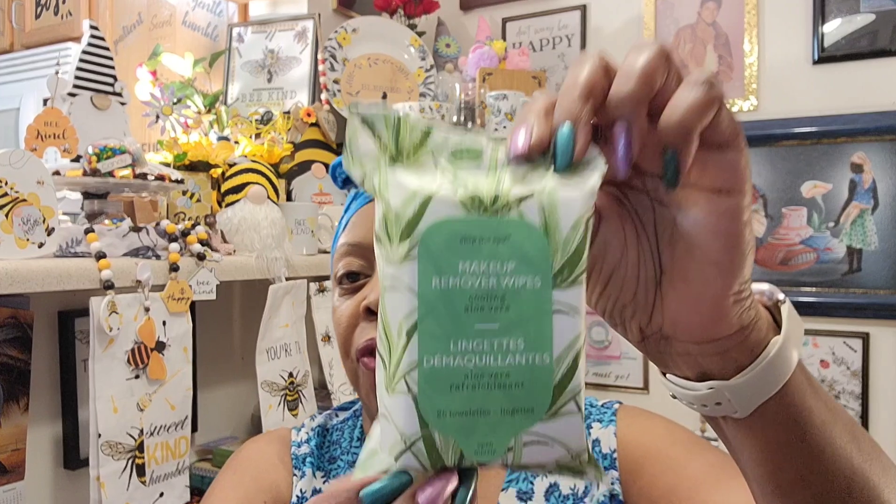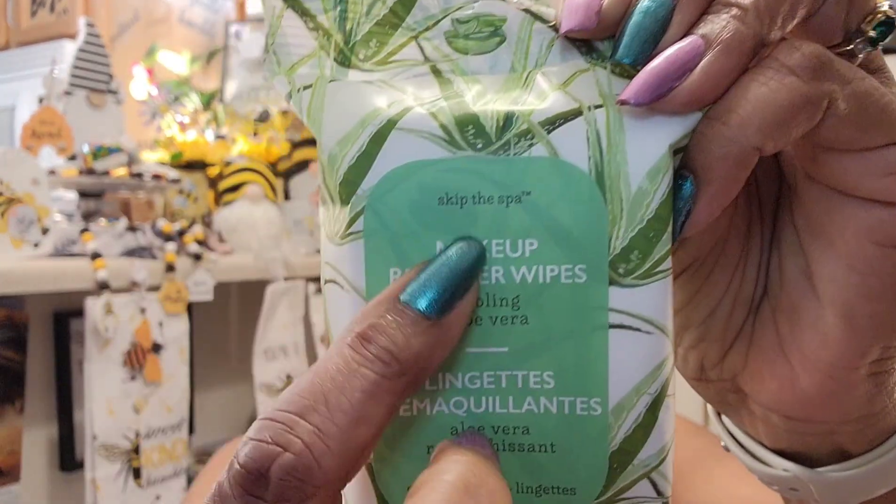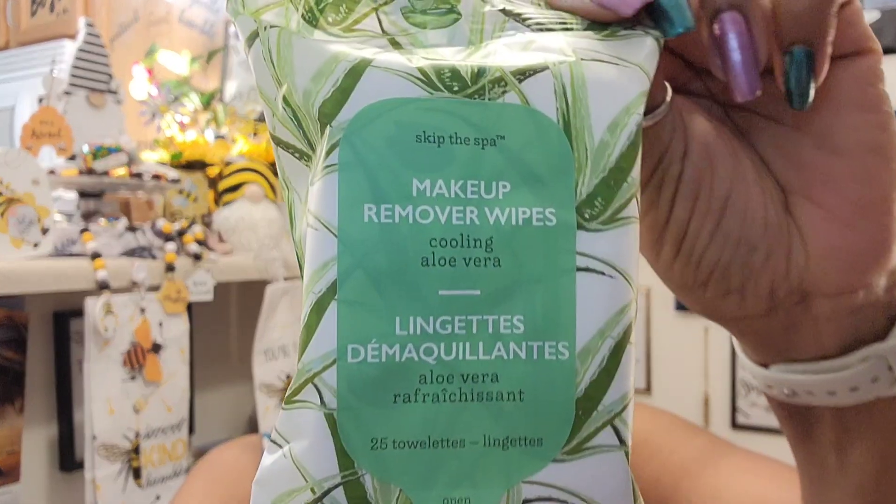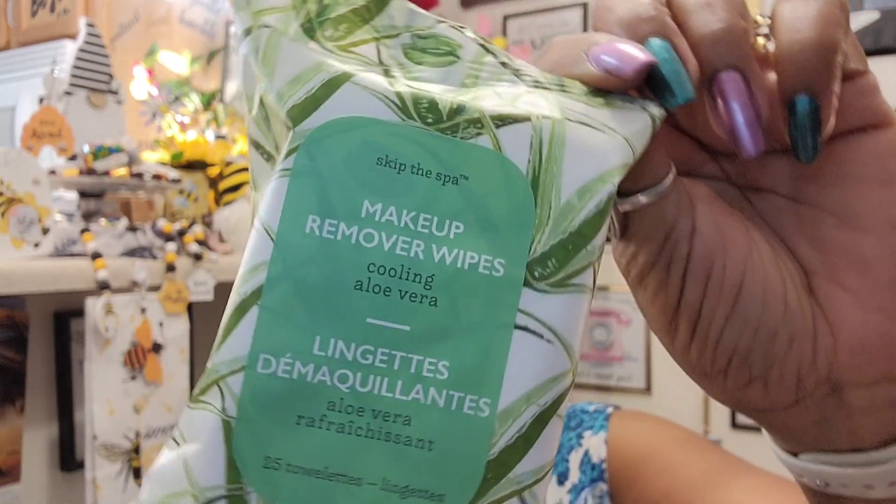The next item is Skip the Spa — I've never heard of these before. These are makeup remover wipes, cooling aloe vera. It's the first time I ever saw them. You get 25 wipes in here. It looked like a really pretty package. I didn't really get a strong scent — it smells clean. I thought I would try these; it's the first time I saw Skip the Spa. Like, skip it — I paid my money and I'm not going anywhere!